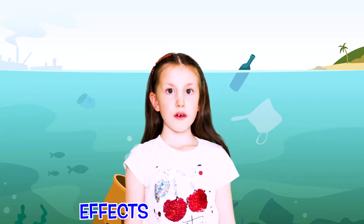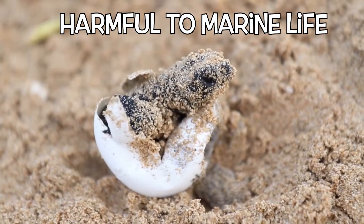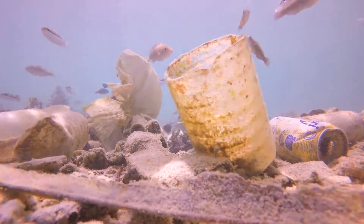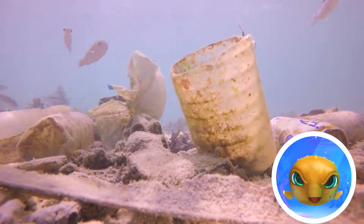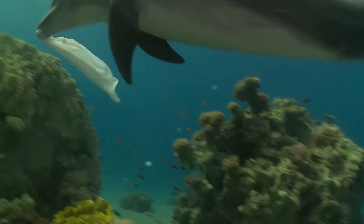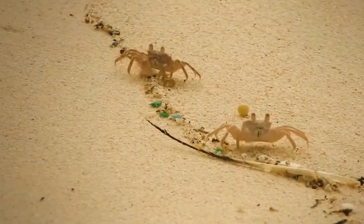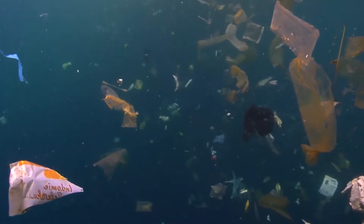Let's look at the effects of ocean pollution. Sea animals are often victims of ocean pollution. Marine animals like dolphins, fish, turtles, seabirds, sharks, and crabs often mistake plastic for food.